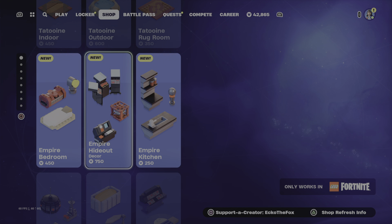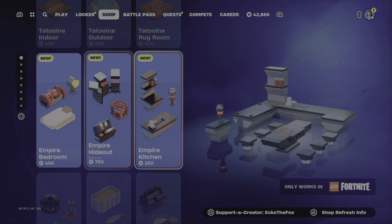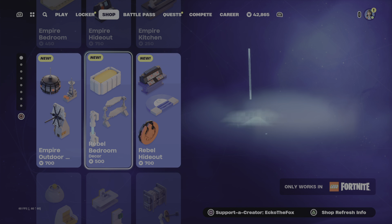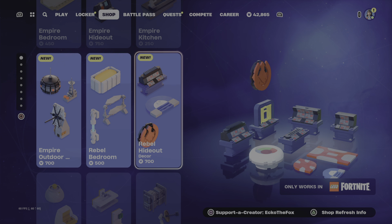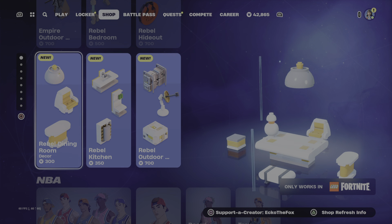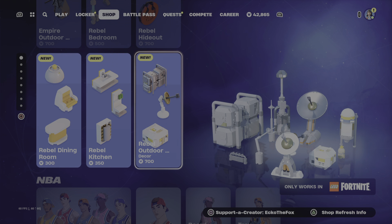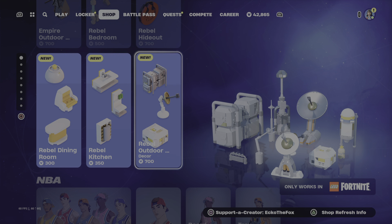Then we have the Empire bedroom, Empire hideout, Empire kitchen, Empire outdoor decor. And then the Rebel bedroom decor, Rebel hideout decor, Rebel dining decor, Rebel kitchen, and Rebel outdoor decor. That's all the Lego kits.